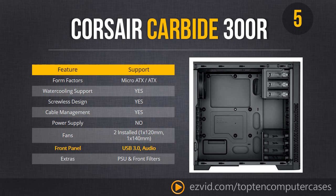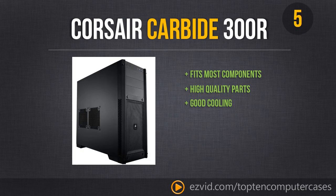There's really not many bad things to say about the Corsair Carbide 300R. It fits almost all your components — those brand new long GPUs included. It has very high quality parts and excellent cooling. The only thing you may not like is that it looks a little bit plain, but it is a wonderful case and we highly recommend it.